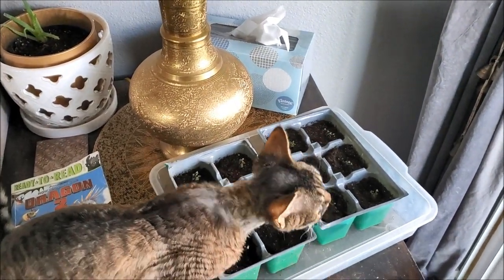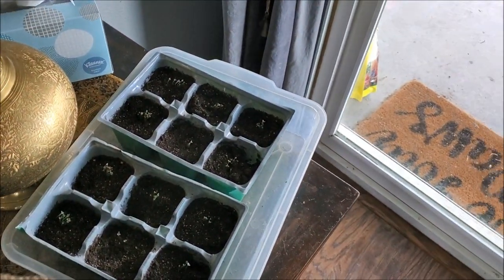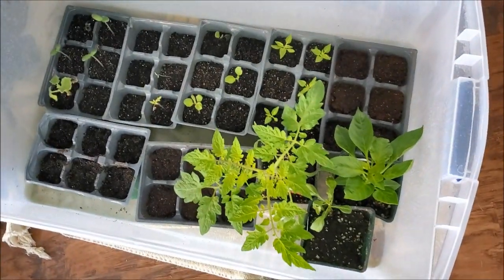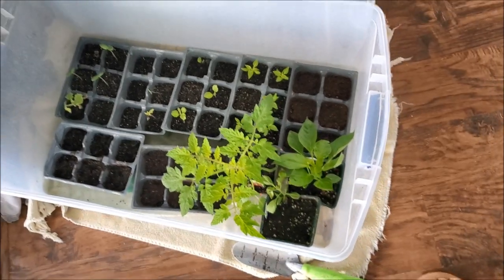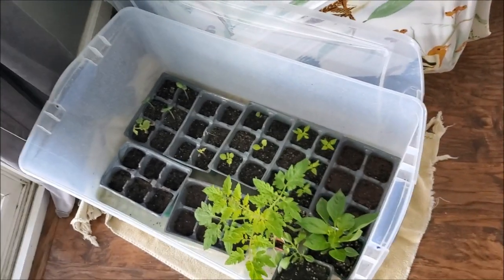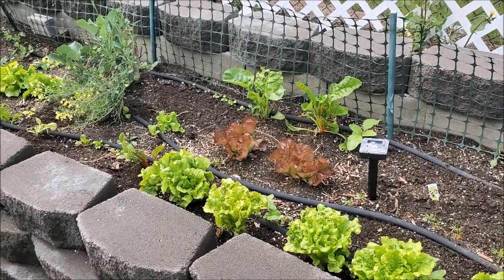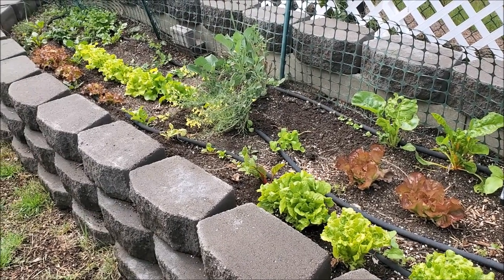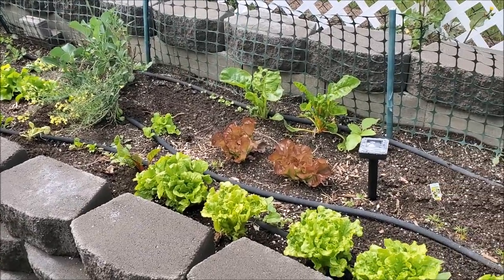I am starting my seeds indoors and a pretty house is by the wayside right now — I'm utilizing every free space near a window that gets sunlight. These plants, when they're bigger, go outside during the day for sun and come back in on cold days or at night, giving me a head start on the growing season. I'll put a link below for a great heirloom, non-GMO seed packet at a really discounted rate.